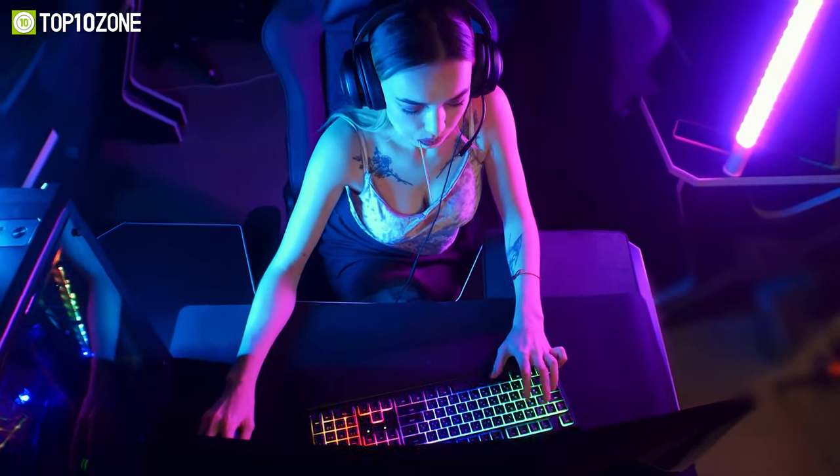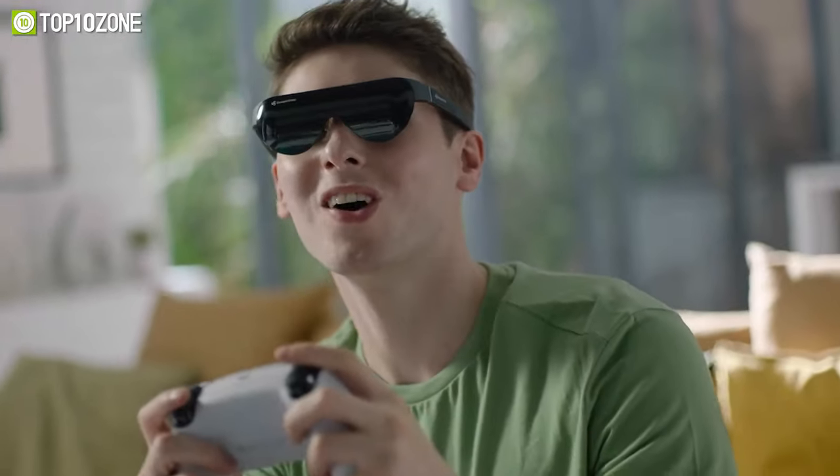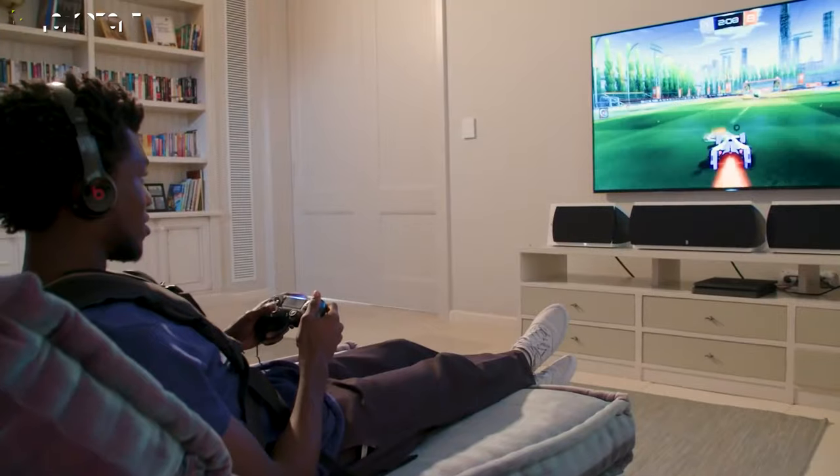Gamers often use multiple peripherals with their PCs or gaming consoles. However, some incredible peripherals out there will surely amaze you with their jaw-dropping performance. So today, we'll show you the top 10 best gaming peripherals every gamer will love.